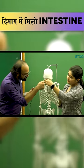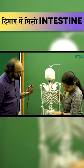Look at the vertebral column. This is the backbone — this is the entire rear. This is L1 and L2.